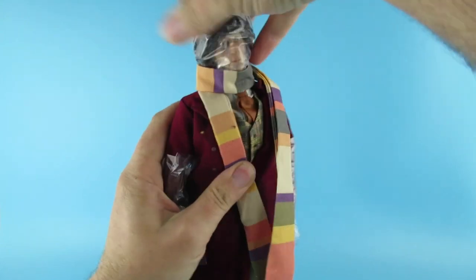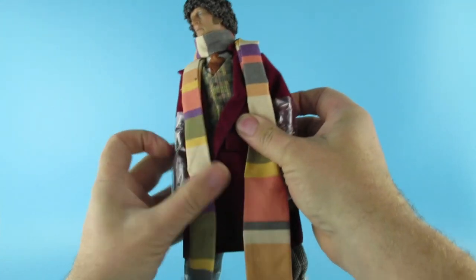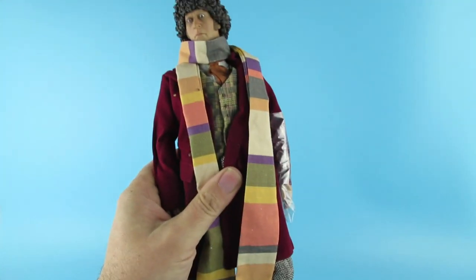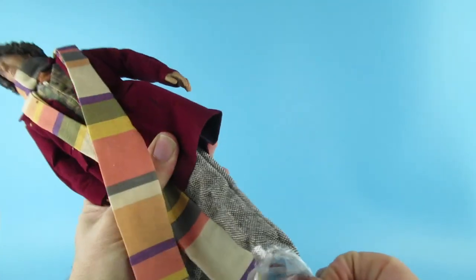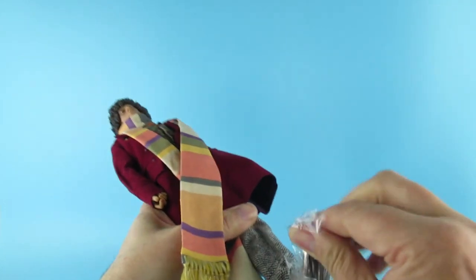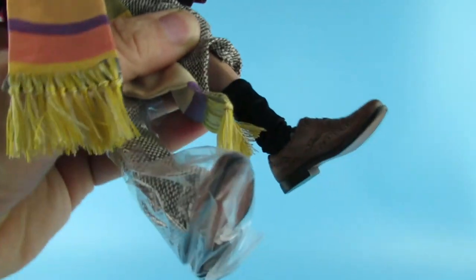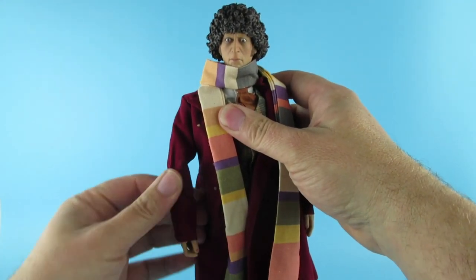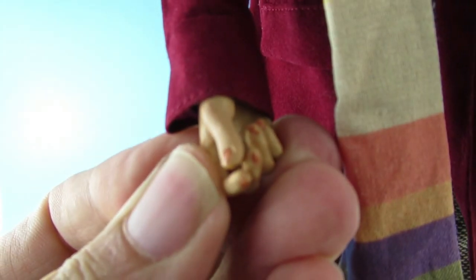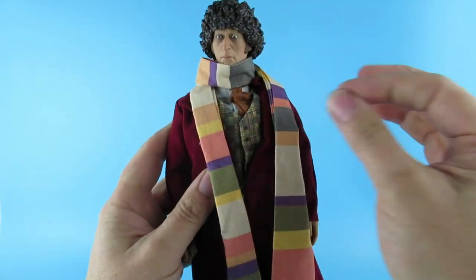Not too bad. Bad example for children — you shouldn't put plastic bags over your head. The scarf is going to take a bit of work to get it to look like the proper scarf. It looks a little bit too manufactured — the original scarf was knitted. I want to see the socks — okay so partial socks, right. Straight out of the box, kind of weird — he's got what looks like he's wearing nail polish. Kind of weird nails but anyway.